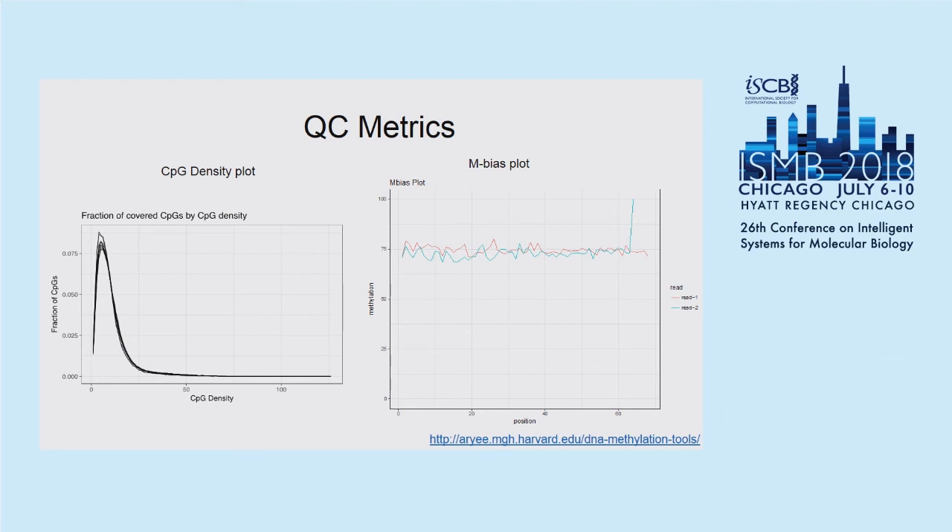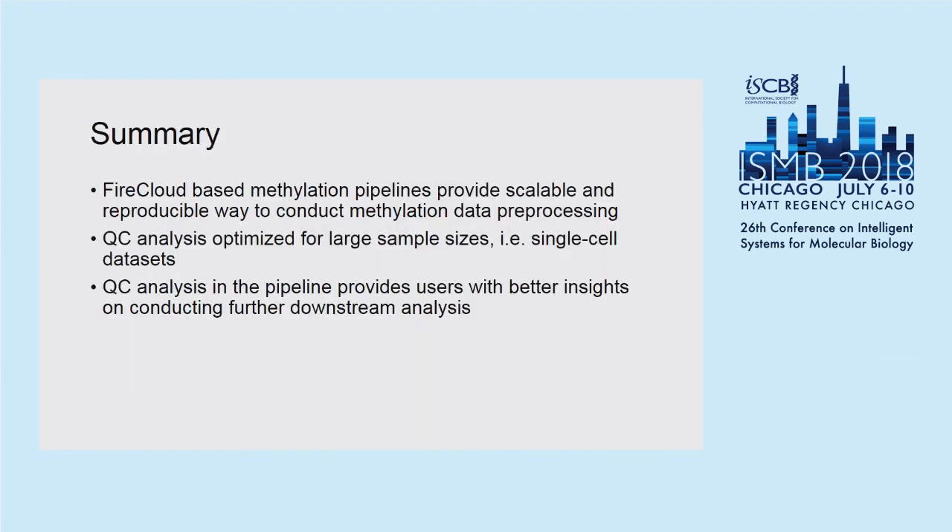Essentially, you should see more of a horizontal line as shown here. There is a bit of noise in this example because it is generated from single-cell data. To summarize: the FireCloud-based DNA methylation pipeline provides a scalable and reproducible environment for DNA methylation analysis. We also optimized the QC analysis for large sample sizes such as those in single-cell datasets. From the full analysis you will get HDF5 format coverage and methylation matrices that can be used for downstream analysis.